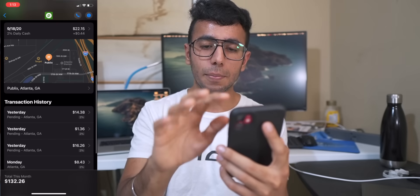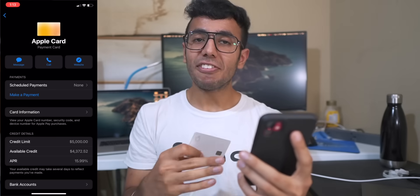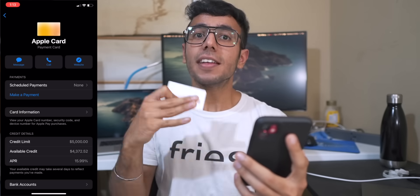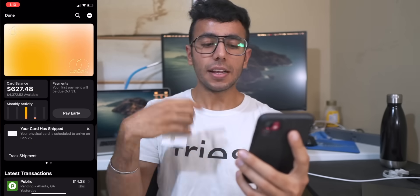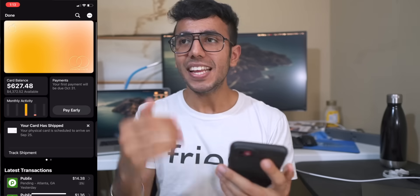To find your card number, tap the three dots in the top right corner, and you can use that number on online websites outside of Apple as well.